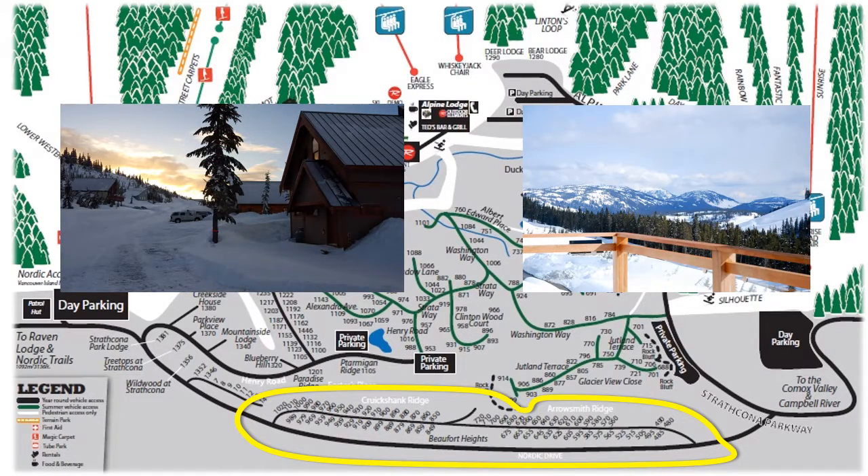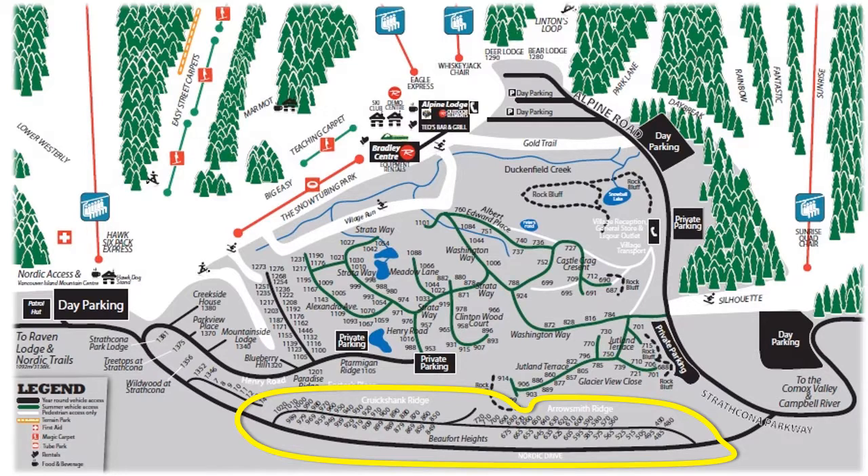Stunning views, privacy, quiet enjoyment and a short drive to either the Alpine or Nordic part of the resort are true positives to this neighborhood. Also, there are plenty of lots that can still have your dream home built on. Most of the properties here are freehold titled.